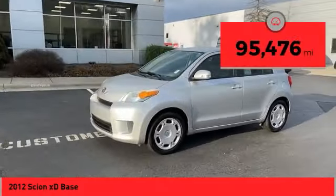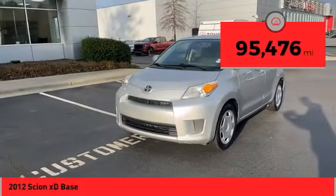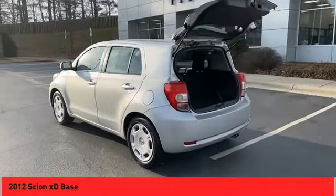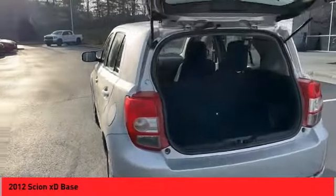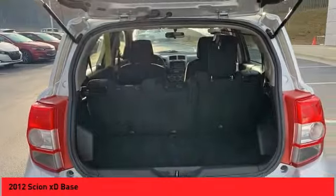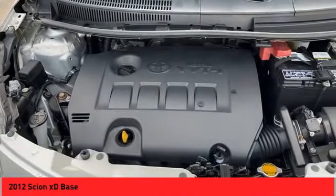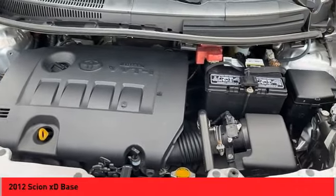This vehicle has less than 100,000 miles. Here are some of this vehicle's great options: power mirrors, traction control system, wheel covers, auxiliary audio input, steering wheel audio controls, cruise control, power door locks, power windows, power steering, and beverage holders.